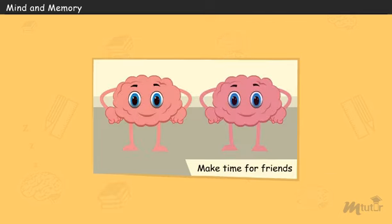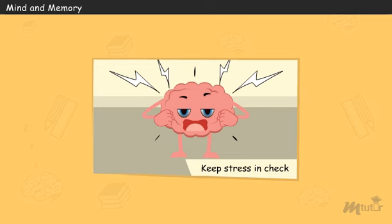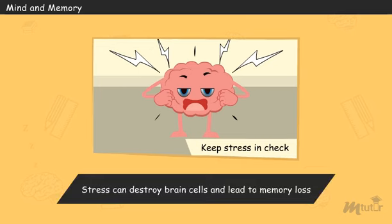Make time for friends. Research shows that having meaningful friendships and a strong support system are vital not only to emotional health, but also to my health. Relationships stimulate me. Keep stress in check. Stress is one of my worst enemies. Chronic stress destroys my cells and can lead to memory loss.